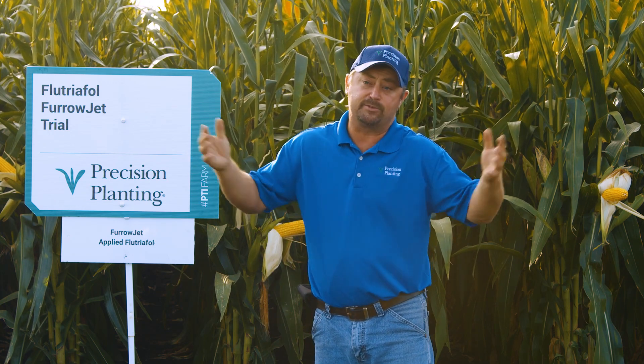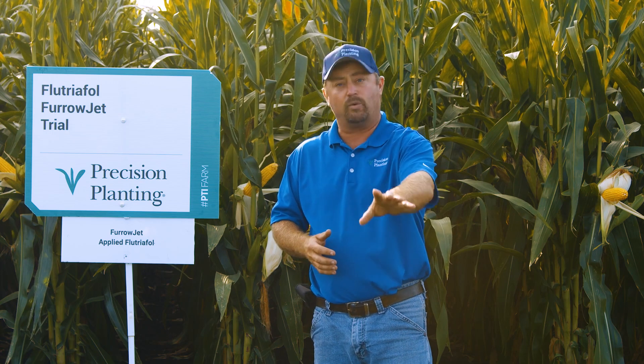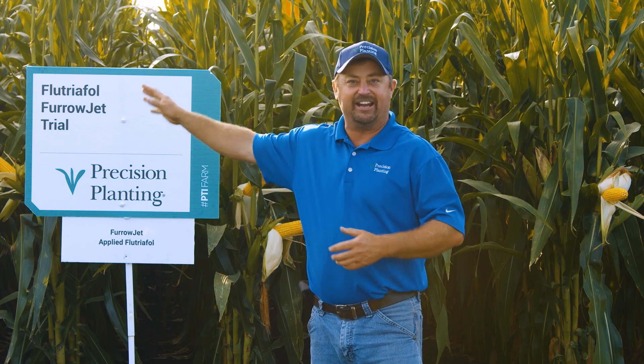I'd also like to add Conceal and do a dual-band Conceal with Ziway LFR, just to see if there are any placement differences. I think FurrowJet would be the preferred way right now — the best way — but I'd like to look at it with some other methods as well for 2021.